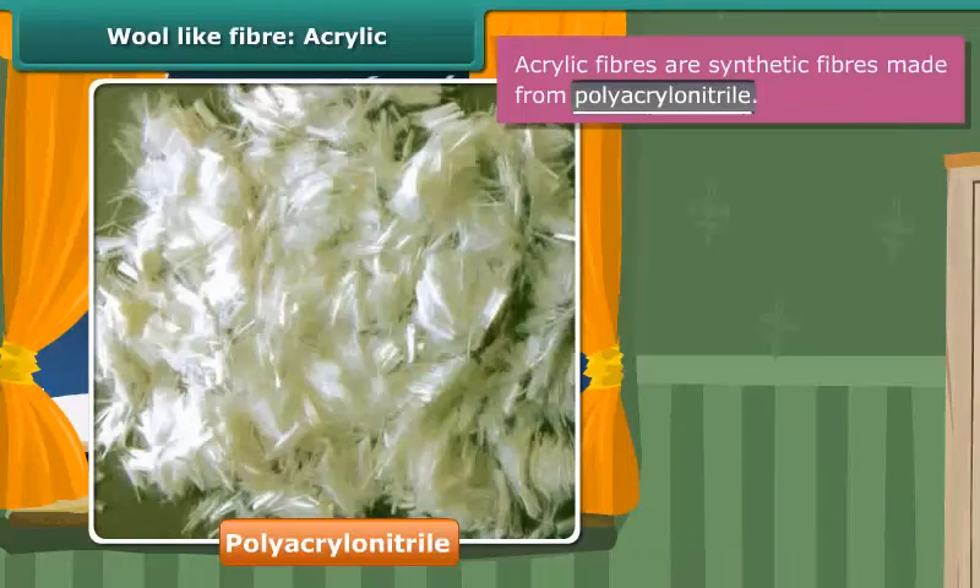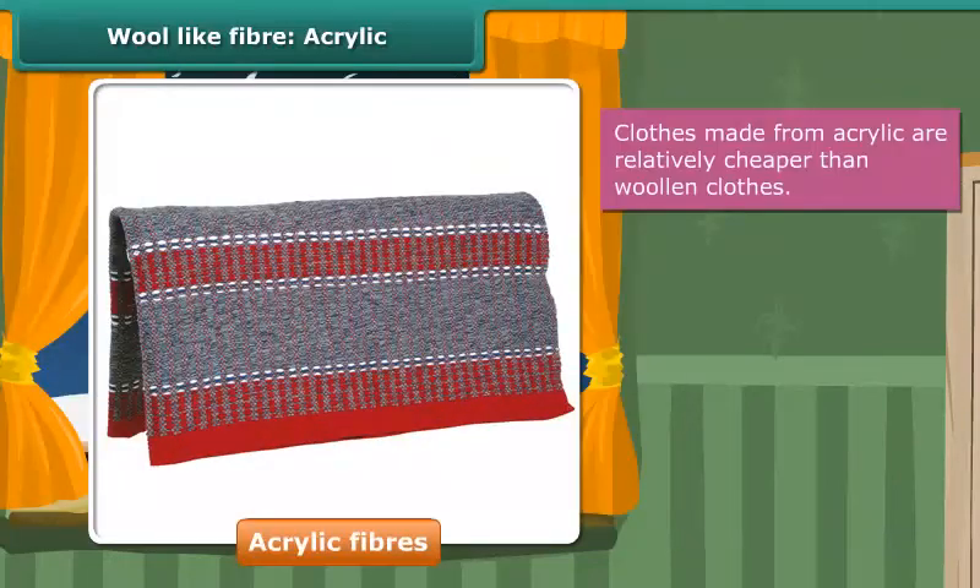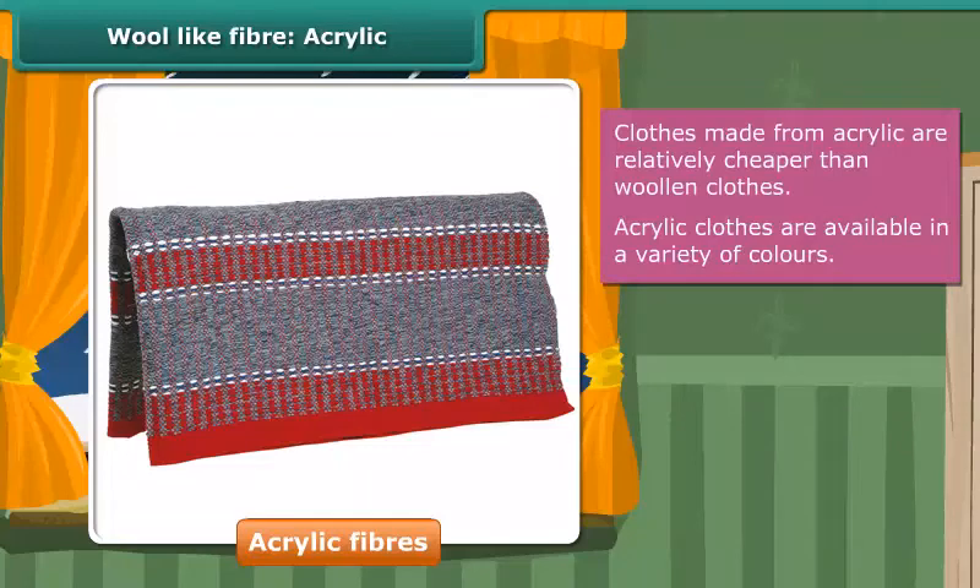Can you think of any advantage of acrylic fiber over wool? The wool obtained from natural resources is quite expensive, whereas clothes made from acrylic are relatively cheaper. Besides this, they are available in a variety of colors. The disadvantages are that acrylic tends to fuzz easily, and that it does not insulate the wearer as well as wool or cashmere.